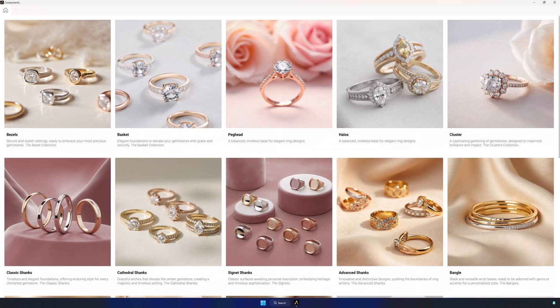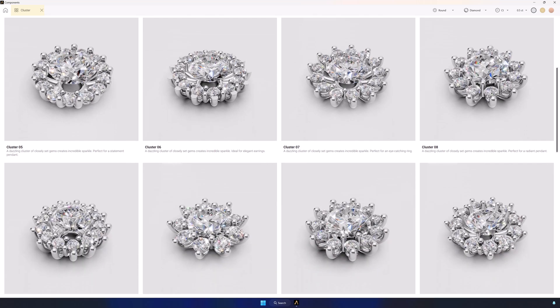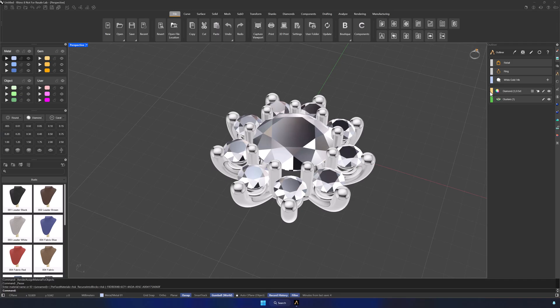Now, let's take a look at the clusters. At the top of the interface, you can choose the gem shape, color, size in millimeters or caret, and easily switch between metals with a real-time preview. Want to add a component to your design? Just one click. And since everything is parametric, you can tweak every detail to your liking.